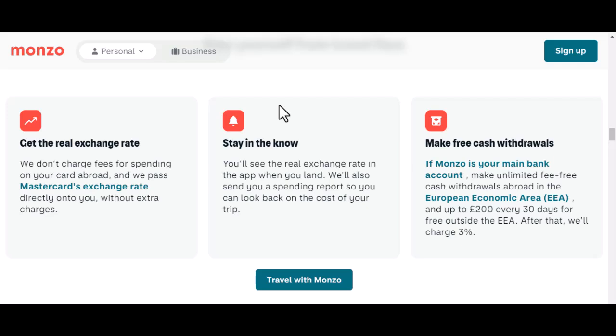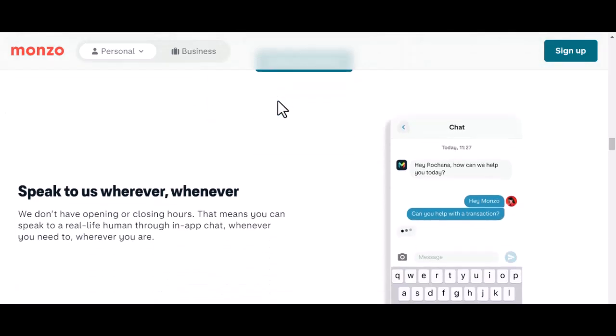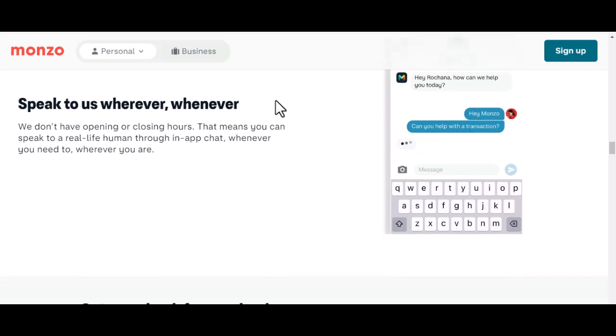One thing to remember is that Monzo is primarily focused on the UK market. While they've made strides in international payments, it's not their core business, so don't expect the same level of service and features as you would for domestic transactions. To recap: Monzo can handle international transfers, but there are fees involved for currency conversion. It's a good option for smaller amounts or if the money is already in pounds. For larger sums or frequent international payments, you might want to explore other alternatives.